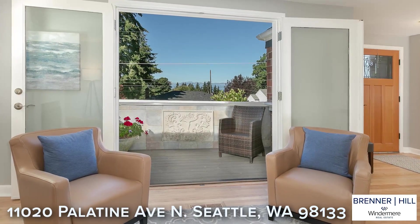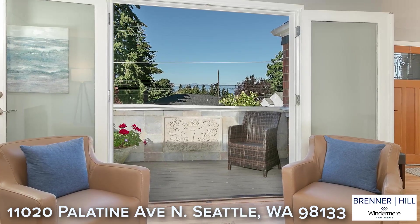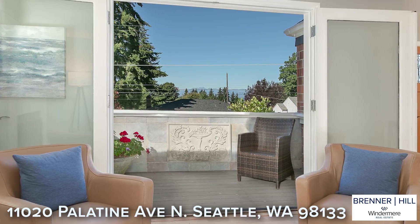French doors lead to the sunny west-facing deck. You will appreciate peekaboo mountain views and glorious sunsets throughout the year.